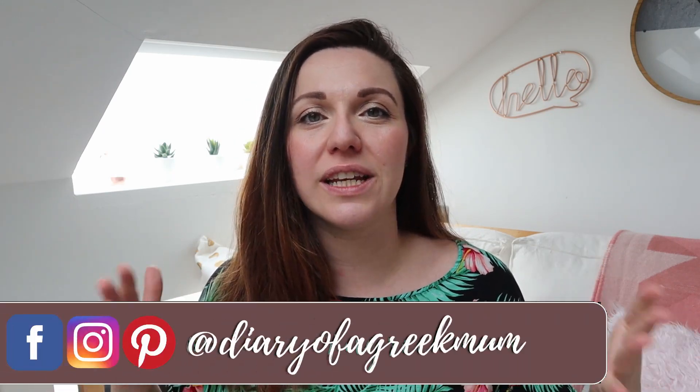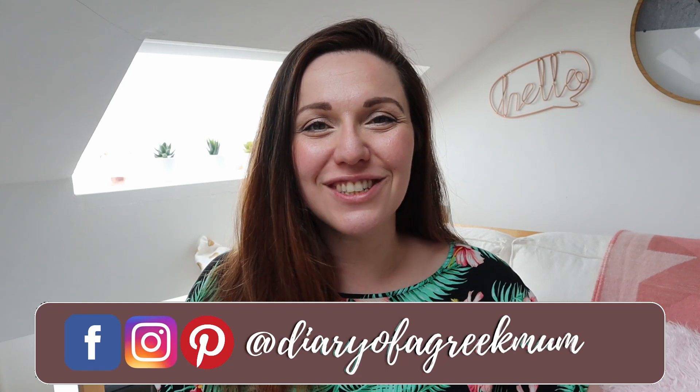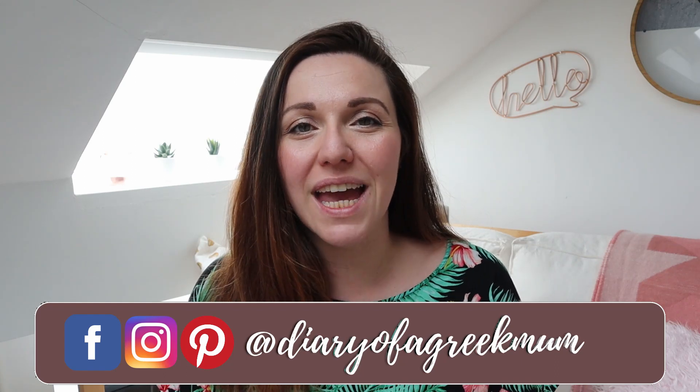Let me know in the comments which item made the biggest impression on you and why. You can also find me on Facebook and Instagram — I'll put my handle on screen. Hopefully I'll see you in the next video. Until then, be careful, stay healthy, stay strong, love your family and friends, and show them that love — don't take it for granted, especially during these hard times with the pandemic. I hope to see you again very soon. Toodles!